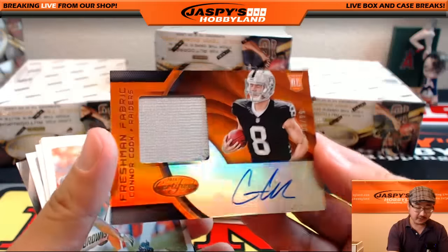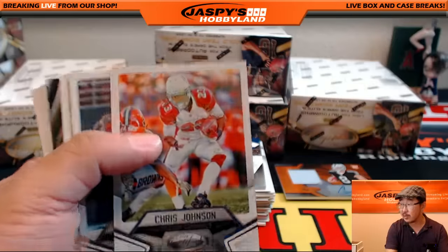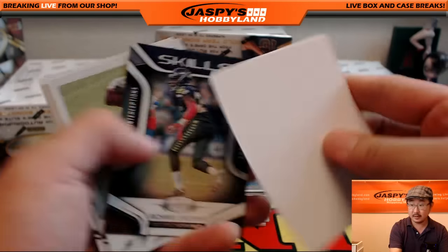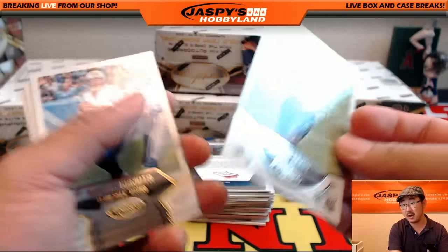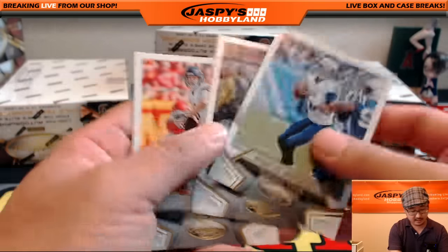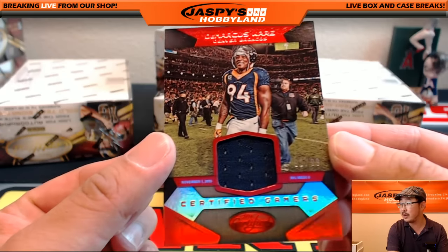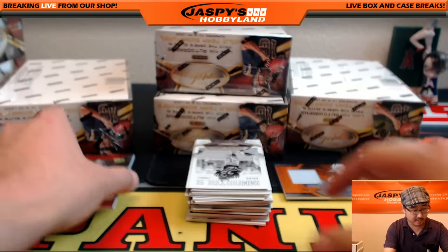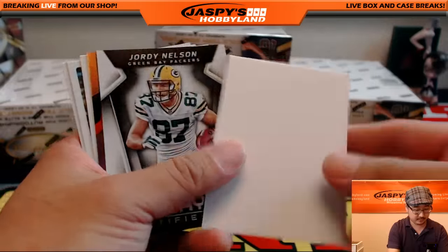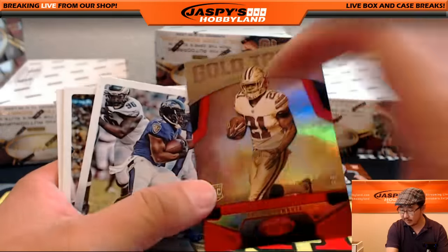Connor Cook — jersey autograph, Connor Cook for the Raiders, 6 out of 99 for the Oakland Raiders, Mike Carlosi with that. Chris Johnson for the Cardinals out of 499. Jakeem Grant for the Dolphins out of 499. Certified Gamers DeMarcus Ware, 92 out of 99 for the Broncos going to Mike Carlosi. Nice Edrin James Immortals out of 999. Nice Ezekiel Elliott — that would be 89 out of 99 for the Cowboys, going to Chase.